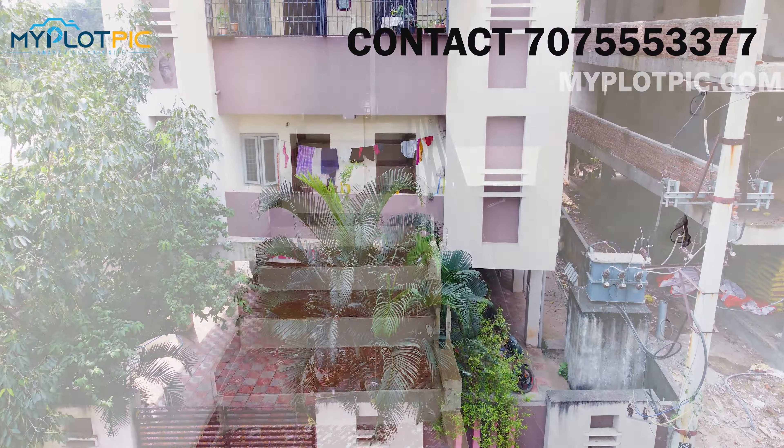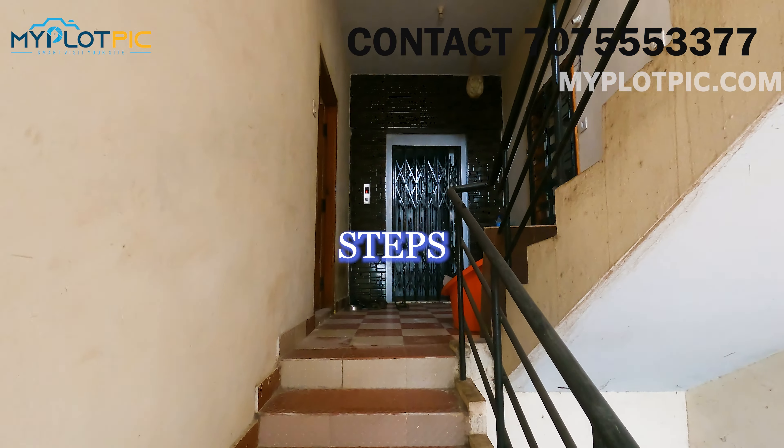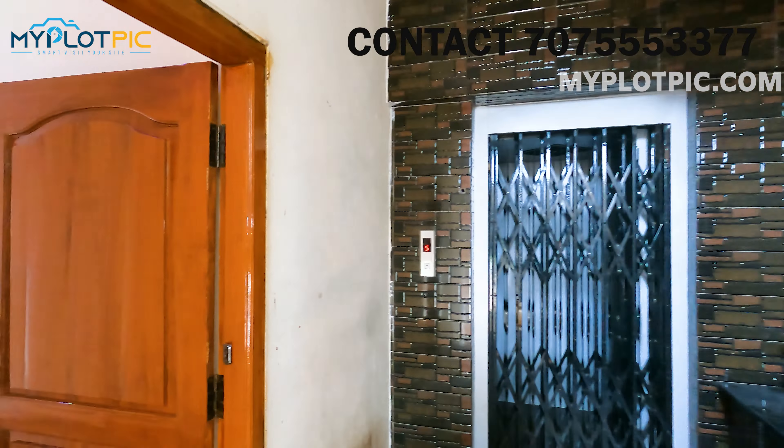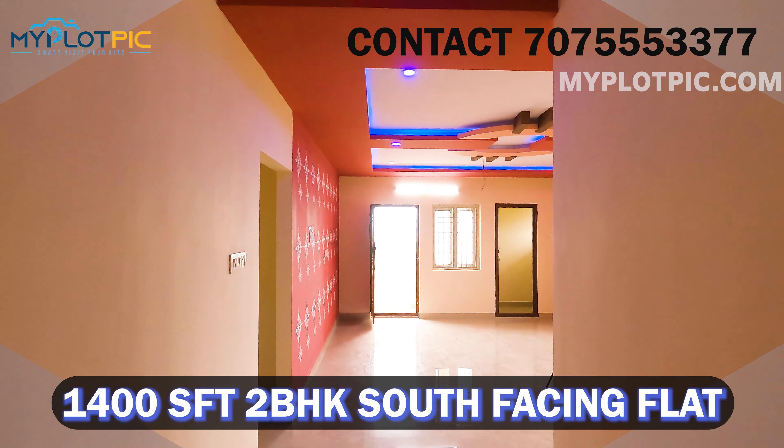Here is the south-facing flat. This is the steps area. This is the corridor. This is the apartment lift facility. We are looking at the south-facing 2BHK flat of 1400 square feet.